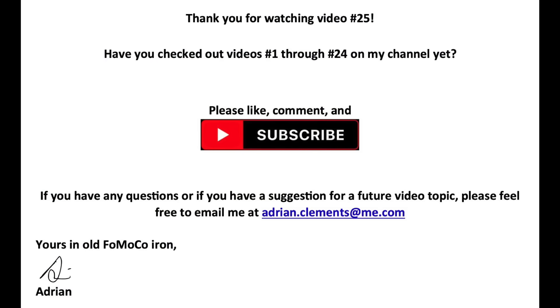Thank you for watching video number 25. I hope you enjoyed learning about Mercury's 1967 X-code Marauder 390P V8 engine. Please check out videos number 1 through 24 on my channel for more interesting FOMOCO-related content. Please like, comment, and subscribe. If you enjoy my videos and want to support my efforts, please share the Yours in Old FOMOCO Iron YouTube channel with your old car friends. If you have any questions or a suggestion for a future video topic, please feel free to email me at adrian.clements@me.com. Yours in Old FOMOCO Iron — Adrian.